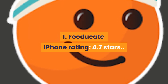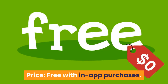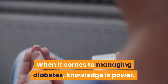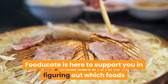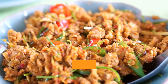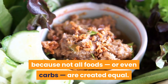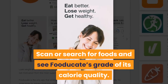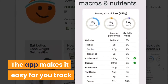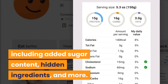Number 1: Fooducate. iPhone rating: 4.7 stars. Price: free with in-app purchases. When it comes to managing diabetes, knowledge is power. Fooducate helps you figure out which foods are best for keeping your blood sugar in a healthy range, because not all foods or even carbs are created equal. Scan or search for foods to see Fooducate's grade of calorie quality, including added sugar content, hidden ingredients, and more.